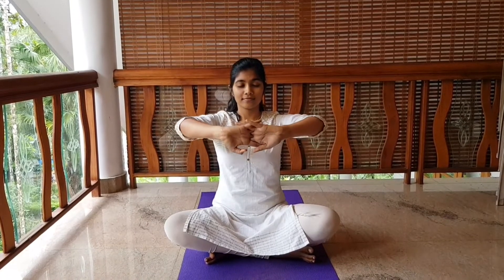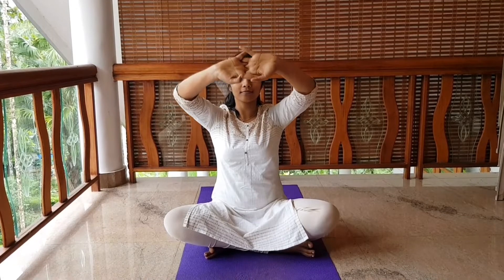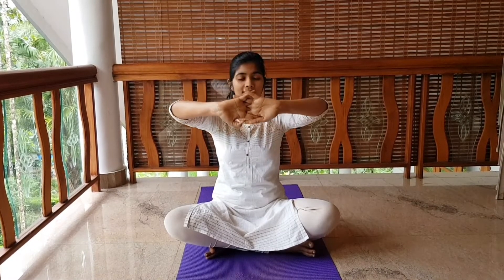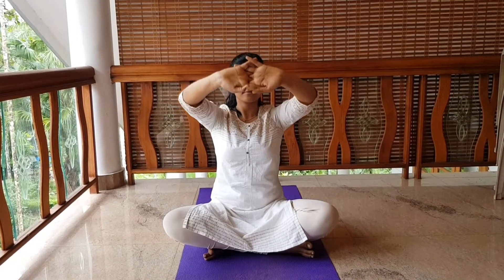Inhale, stretching the hands forward. At the level of your forehead — exhale. Continue inhaling as you stretch and exhaling as you bring the hands back.